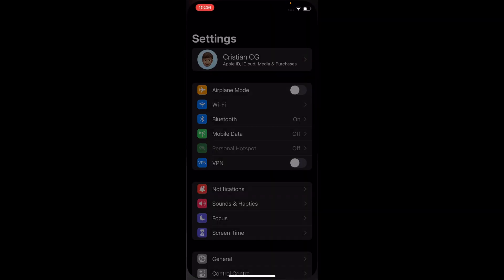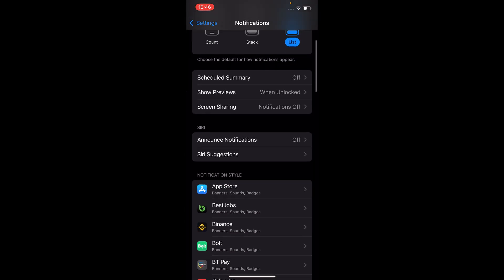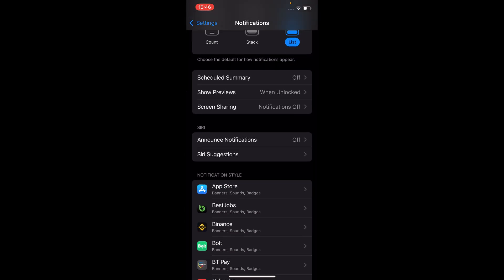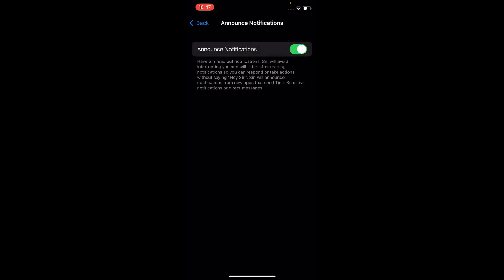The first step is to go to your Settings, then scroll down to Notifications. Here it says Announce Notifications — make sure this is enabled, then tap on Enable Siri and select Headphones.